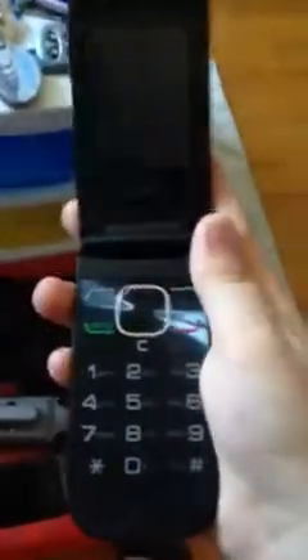Here is an Alcatel One Touch A392CC. This is my old cell phone that I used. And now I am recording with an iPhone 5C with a battery case.